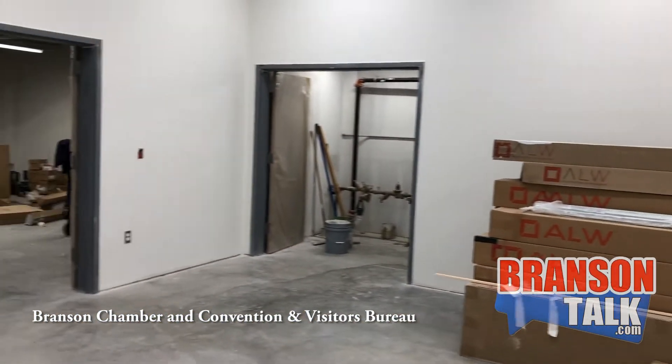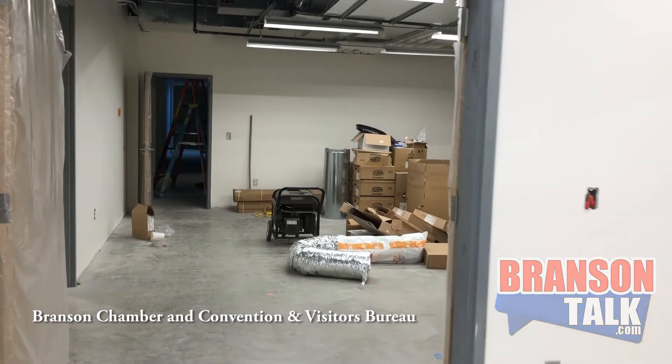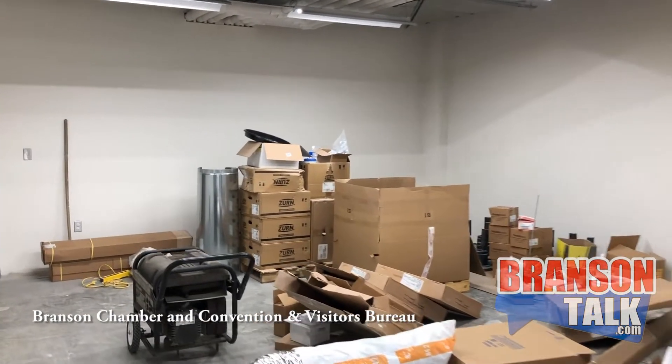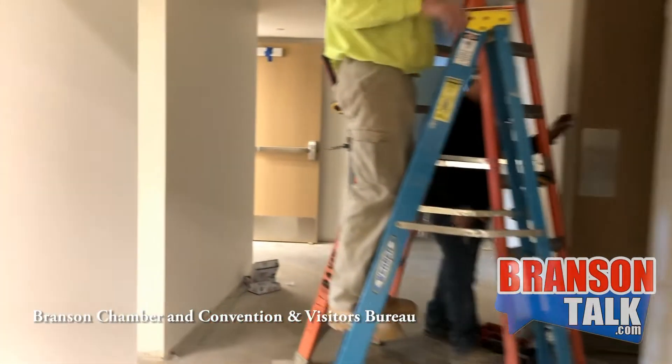Also downstairs in the current facility we do a lot of mail processing and vacation guide processing, so this room is dedicated to all the mail that comes in and out to communicate with our visitors and travel planners around the country. This is where all of that will happen.